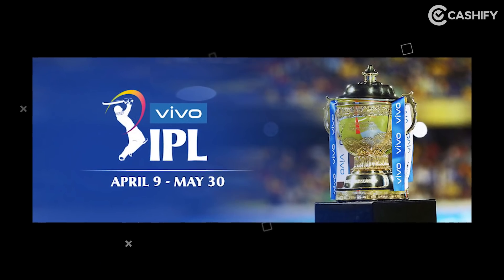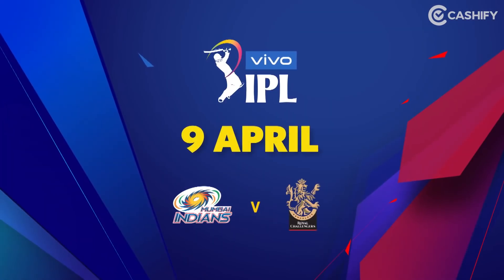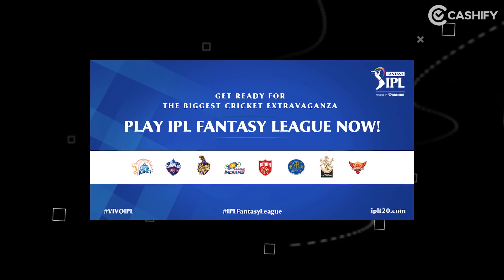Hi guys, welcome to Cashify. This is Akhil and today's video is very important, very interesting, especially for those people who are IPL fans. The biggest cricket league is coming back in India and the 15th edition of IPL 2021 is playing in India.